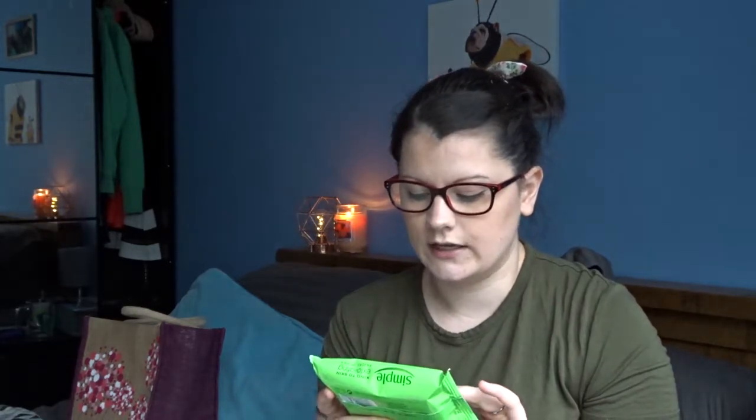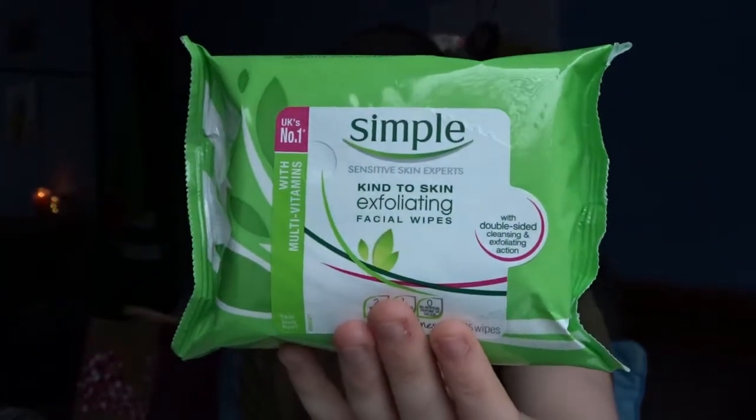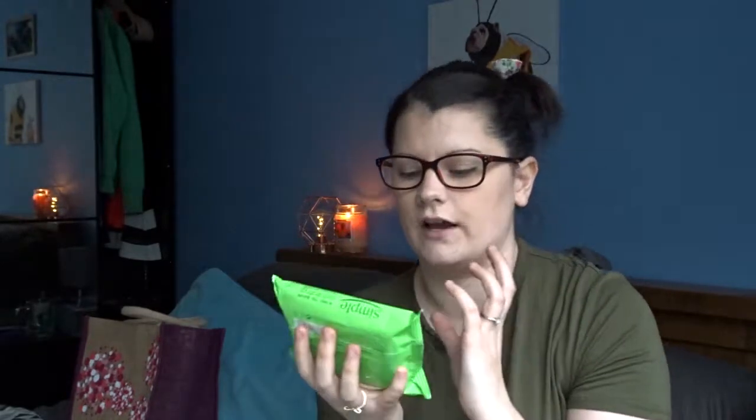I ran out of the Simple moisturizing wipes lately, and I saw these Simple exfoliating face wipes with double-sided cleansing and exfoliating action. One side exfoliates and the other side cleanses. Sometimes if I don't have that much makeup on I will just go over with these first. Simple is really good because it's so gentle for sensitive skin, and my skin absolutely loves it.